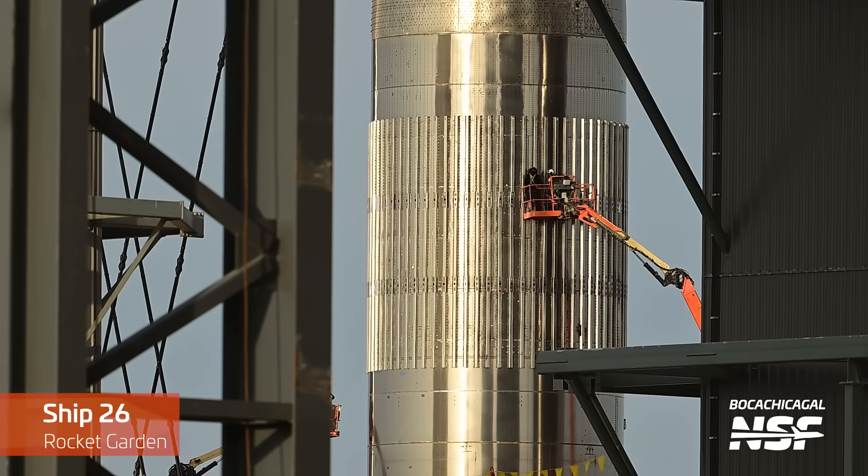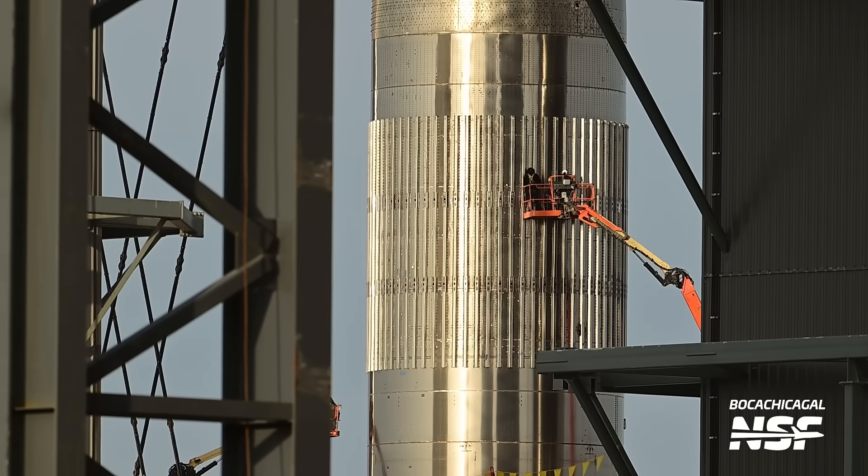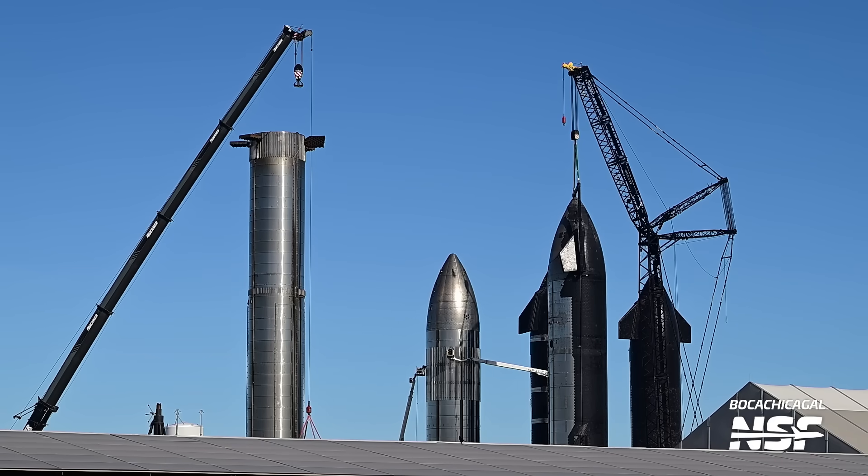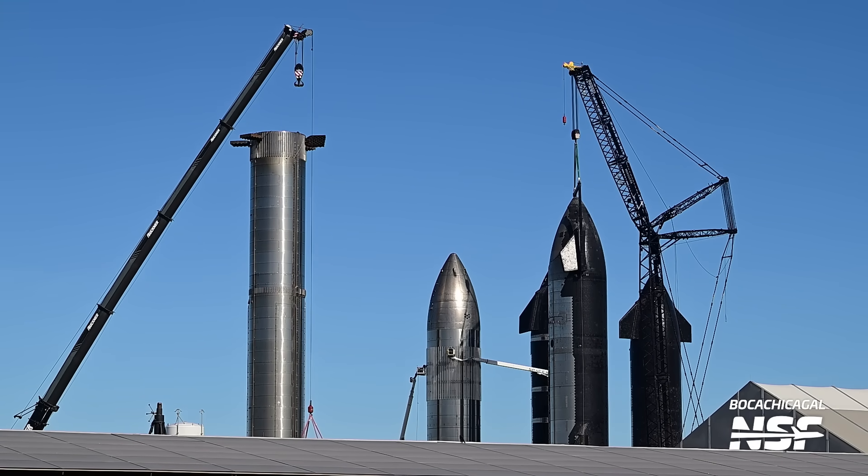Moving on to everyone's least favourite ship, Ship 26 is getting stringer couplers installed. These connect the rows of stringers together and make it even stronger. We still don't know what Ship 26 is supposed to be used for — we're probably looking at a beefed up test tank, but there are a bunch of you holding out hope that this is some kind of orbital depot or HLS test bed.